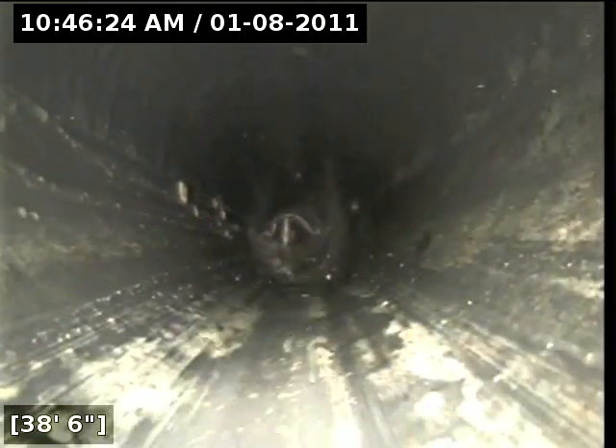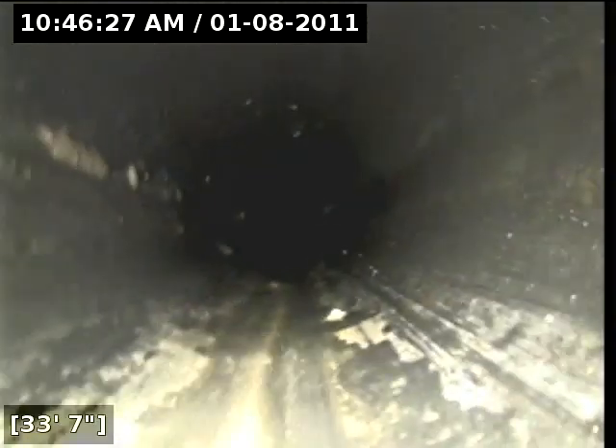Everything is clear from this point on, and that's now going to be the City of Sacramento. The homeowner is not responsible for anything past this point. We're going to go ahead and head back upstream toward the house and see the condition of the line going back in.